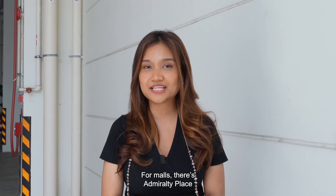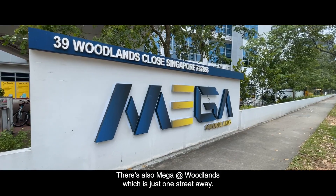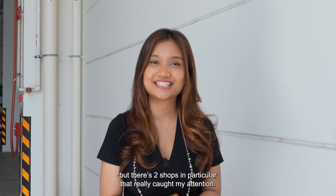For malls, there's Admiralty Place, which is a 3-minute walk. There's also Mega at Woodlands, which is just one street away. Though it is a commercial building, there are two shops in particular that really caught my attention.